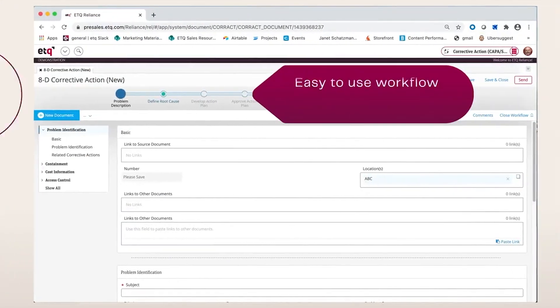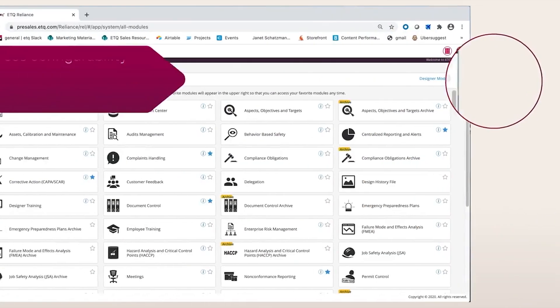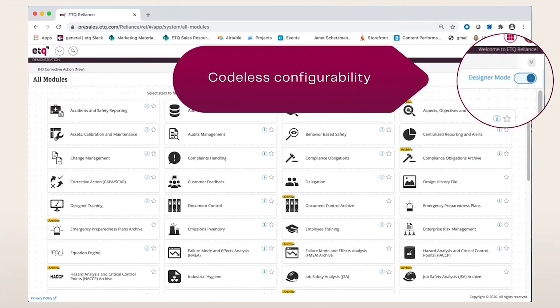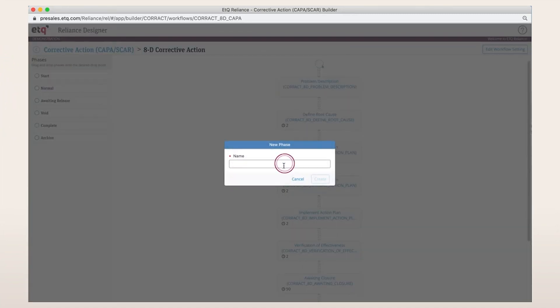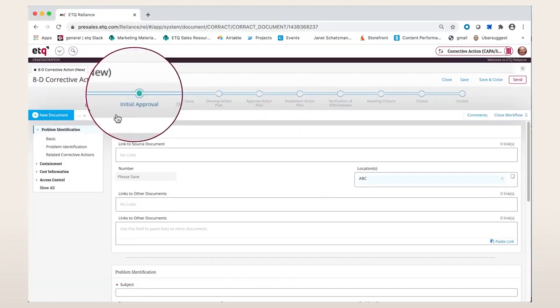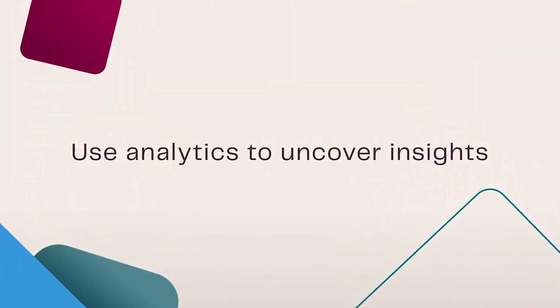It allows you to track individual performance with built-in supplier rating tools and flag recurring issues before they impact your production. You can also configure receiving and inspection workflows so that incoming materials from lower-rated suppliers automatically trigger additional quality checks. Unlike other systems, ETQ's workflows are configurable — you're not locked into a rigid process created by the developer. Rather, you can build workflows to match the way your quality department works.